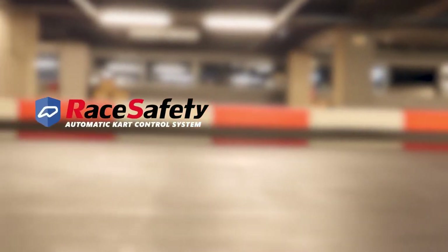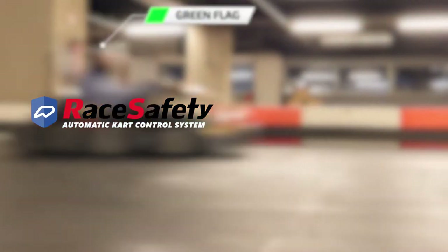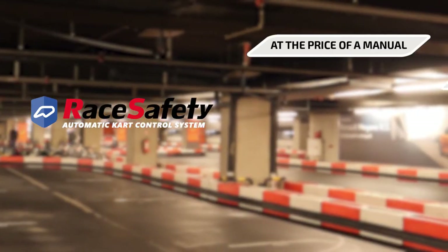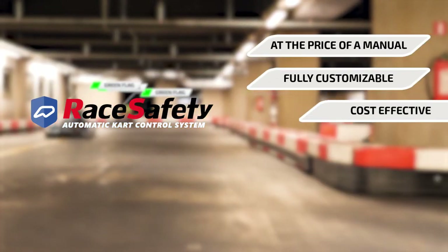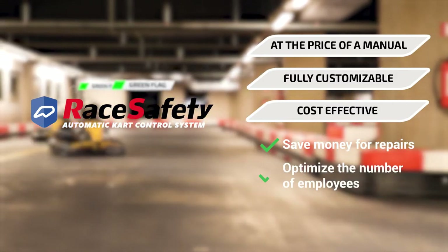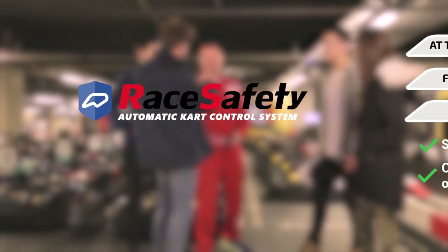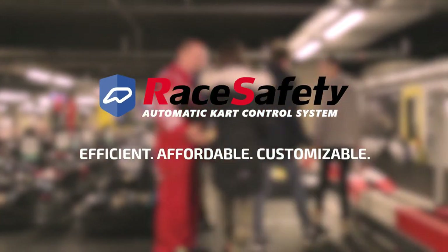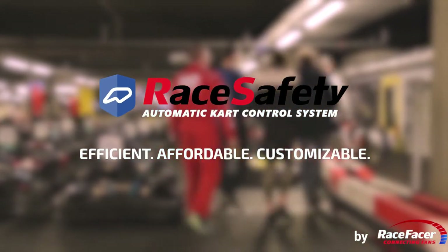Our product is based on years of experience in track management business and software development. RaceSafety Automatic Cart Control System at the price of a manual is a fully customizable, cost-effective solution that saves money for repairs and optimizes the number of employees. RaceSafety — Efficient. Affordable. Customizable. By RaceFacer.